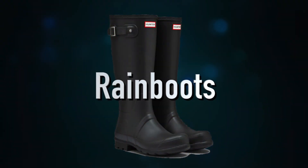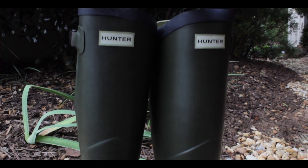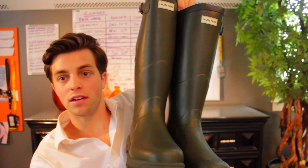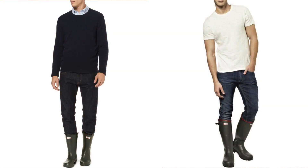Last on the list is going to be a good pair of rain boots. Now these are the Hunter rain boots — I just got them in yesterday and I am loving them. They are very, very nice and very stylish. You can just throw these on with a good pair of jeans and everything will look very, very good.